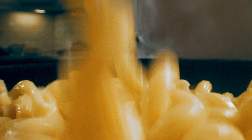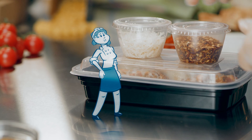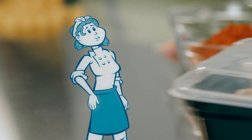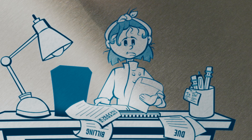Barilla pasta holds its shape, texture, and al dente bite, even after the eventful journey. And with improved packaging and smart adjustments, such as extra sauce or garnishes on the side, you can deliver your patrons a great experience, even at a distance.